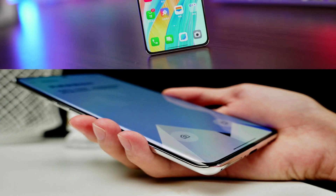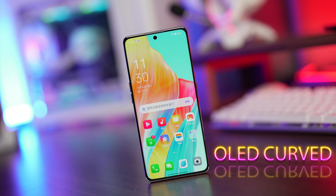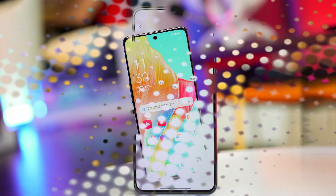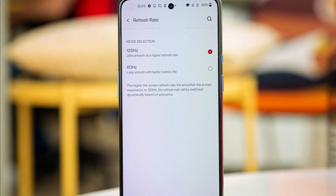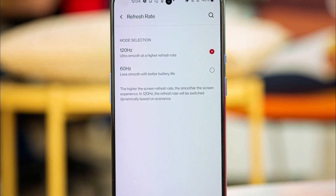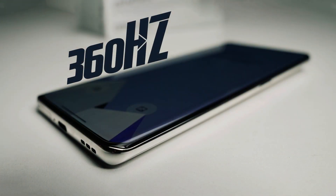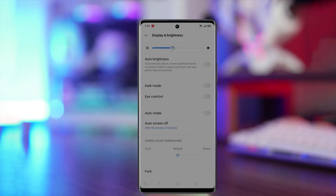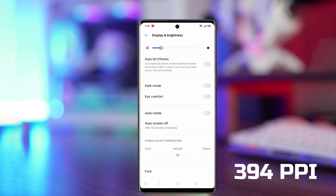Talking about the display, it comes with a 6.7-inch OLED curved screen. The refresh rate of 120Hz is a good rate for a budget phone, and a touch sampling rate of 360Hz is also given. Peak brightness of 950 nits is included, and 394 PPI density is also visible.